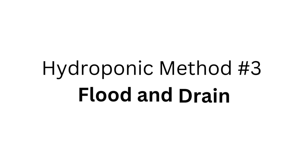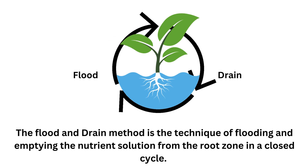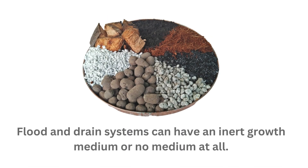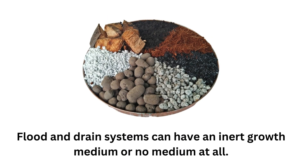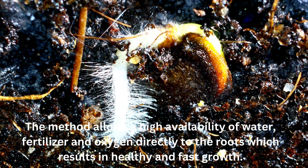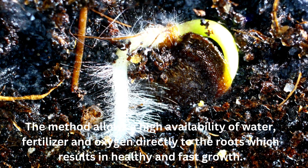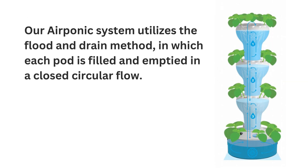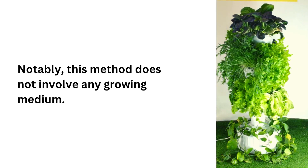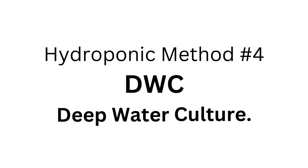Hydroponic method number three: Flood and Drain. The flood and drain method is the technique of flooding and emptying the nutrient solution from the root zone in a closed cycle. Flood and drain systems can have an inert growth medium or no medium at all. The method allows high availability of water, fertilizer, and oxygen directly to the roots, resulting in healthy and fast growth. Nature Tech's aeroponic system utilizes the flood and drain method, in which each pod is filled and emptied in a closed circular flow, with no growing medium involved.